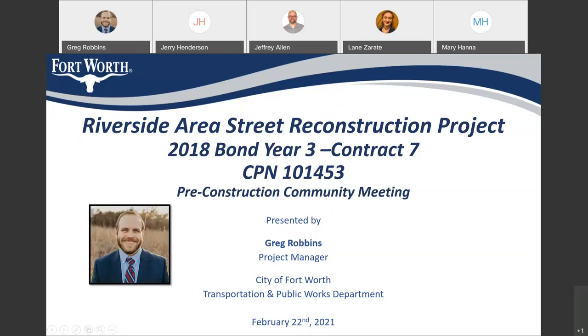All right. Welcome, everyone, to this virtual community meeting regarding the upcoming Riverside Area Street Reconstruction Project. This is 2018 Bond Year 3, Contract 7, City Project No. 101453. This is our pre-construction community meeting in preparation for the upcoming start of construction on the streets associated with this project. My name is Greg Robbins, and I am a Project Manager with the City of Fort Worth's Transportation and Public Works Department, and I'll be the Project Manager during the construction phase of this project.